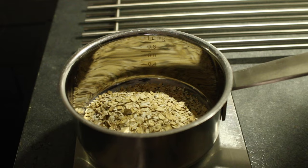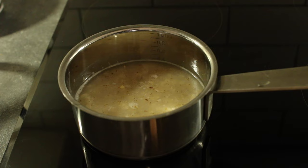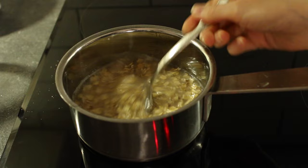This morning I had oatmeal, but instead of cooking it with pea milk I just cooked it with plain water. I also added ground flax seeds, sea salt, and cardamom.